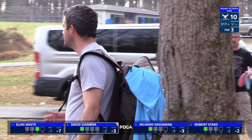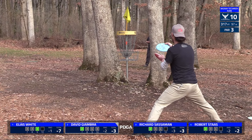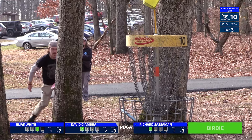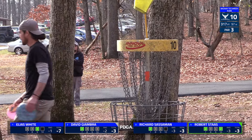Great putt for David. I wonder if the drop zone is if you don't reach that second road, because sometimes they'll play that inside grass as inbounds. So if you don't make it all the way to the road, then it's the drop zone. A lot of different ways you can play it, usually up to the TD's discretion, but great putt for David either way.